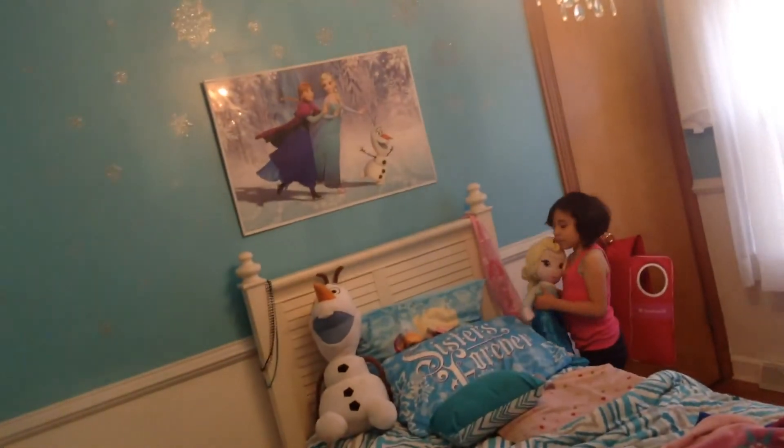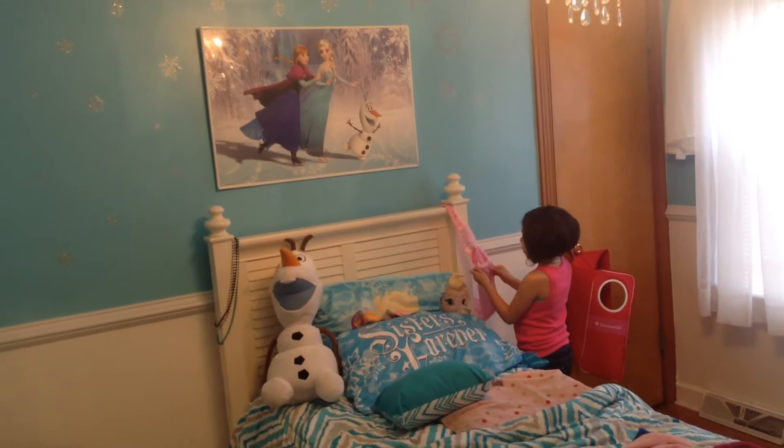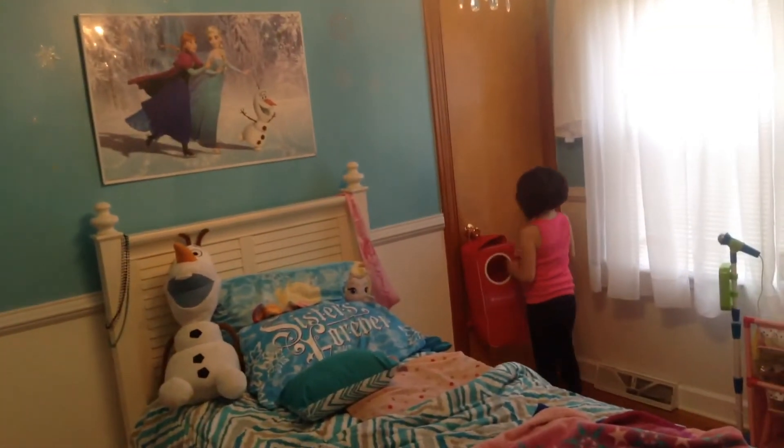Over here we have this beautiful blanket with Anna and Elsa. Over here we have Elsa. And over here too we have this that I got at Disney World.